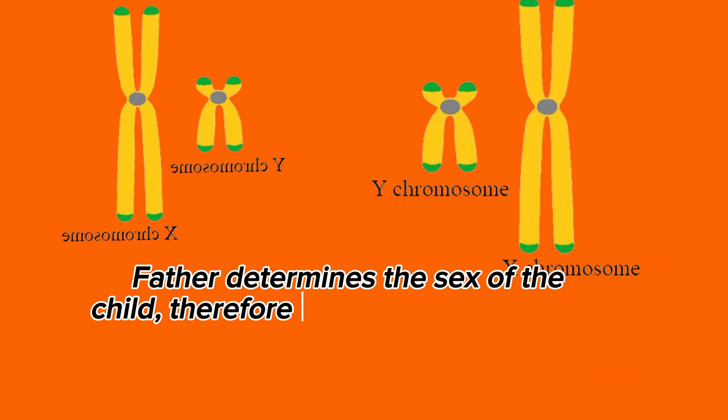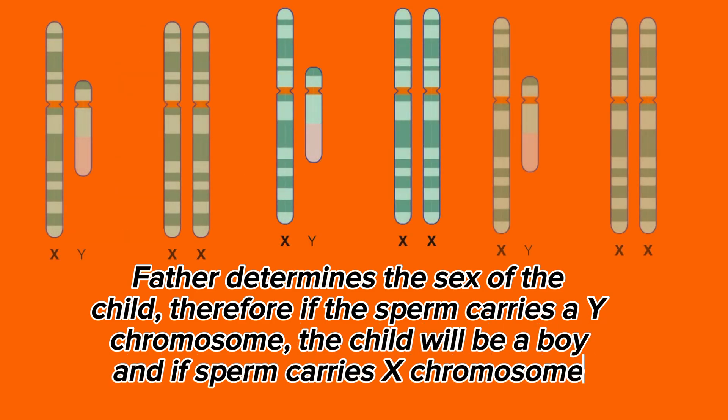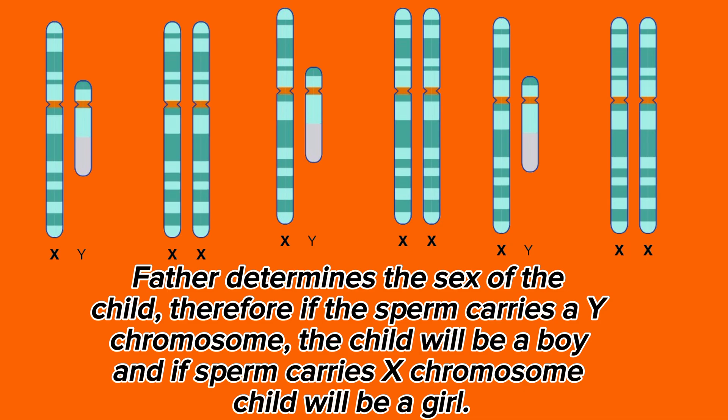The father determines the sex of the child. Therefore, if the sperm carries a Y-chromosome, the child will be a boy, and if the sperm carries an X-chromosome, the child will be a girl.